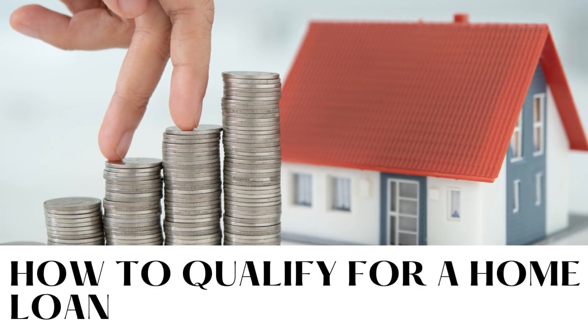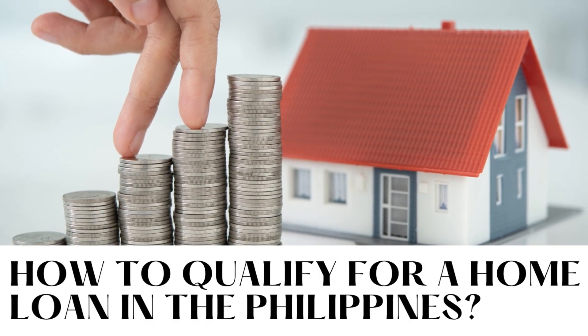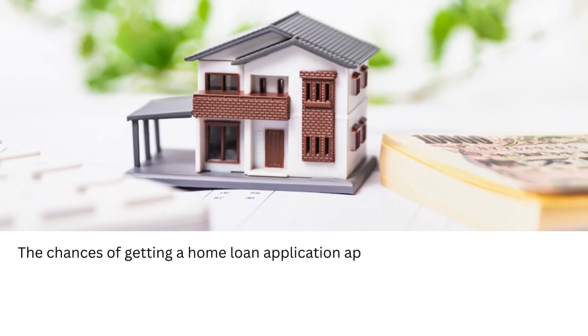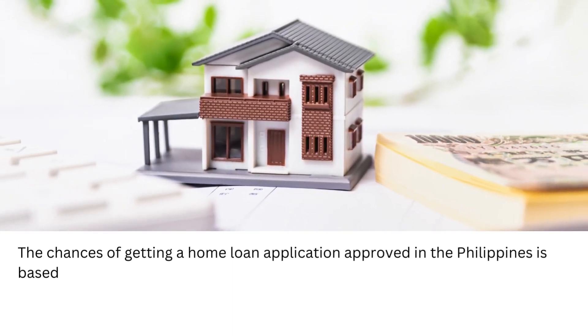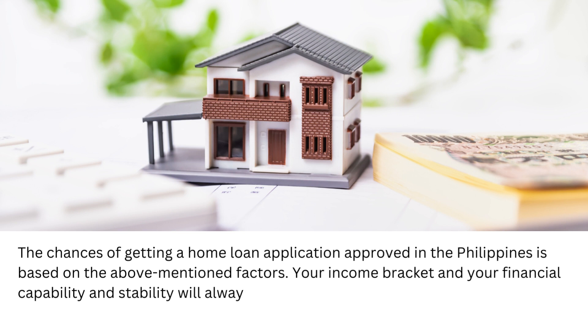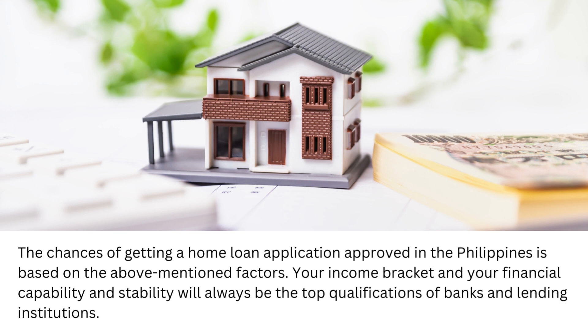How to qualify for a home loan in the Philippines? The chances of getting a home loan application approved in the Philippines are based on several factors. Your income bracket and your financial capability and stability will always be the top qualifications of banks and lending institutions.